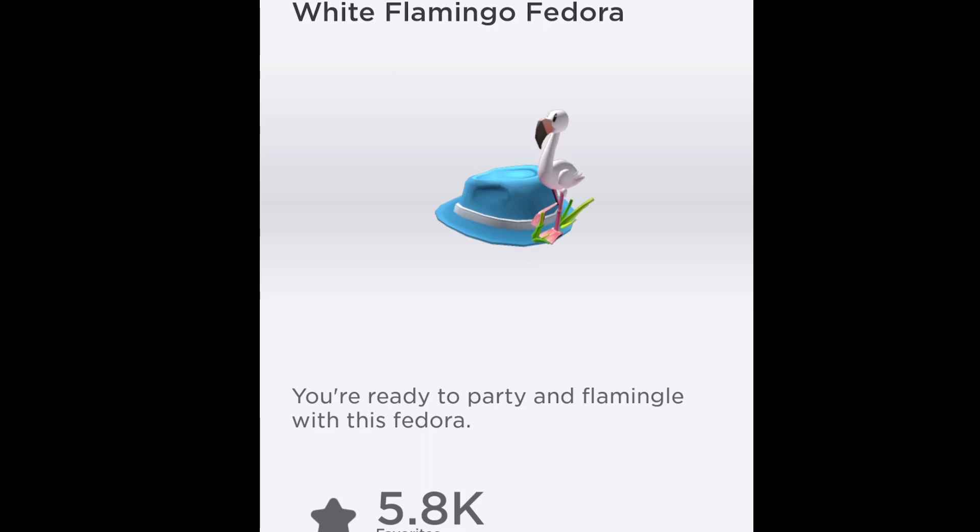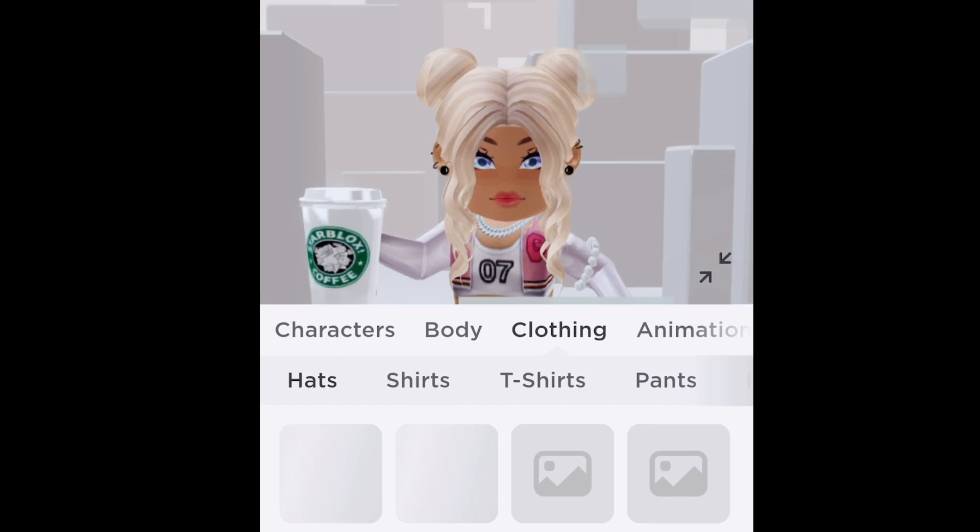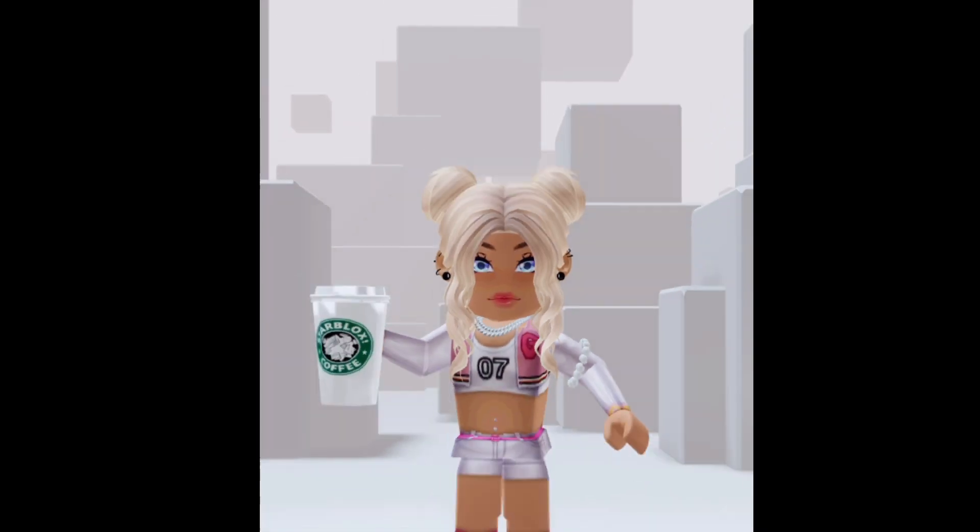It's a white flamingo fedora. It says you're ready to party with a flamingo with this fedora. So there you have it — that is the free item for today.